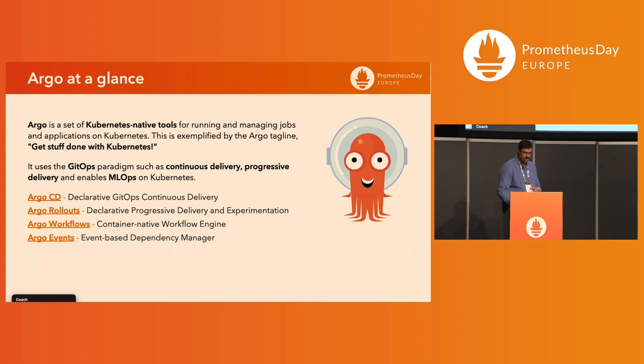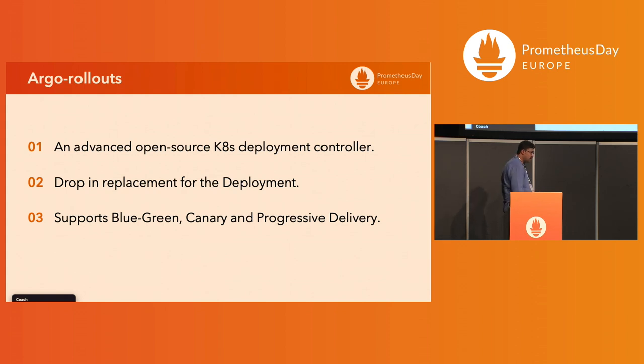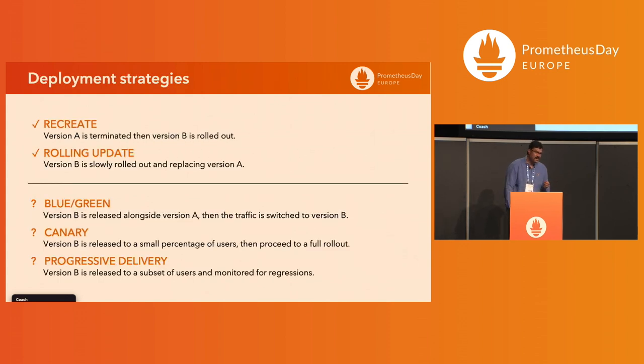Today we are primarily going to talk about Argo Rollouts for progressive delivery. Argo Rollouts is an open source Kubernetes deployment controller — a drop-in replacement for the default Kubernetes deployment — and it supports multiple strategies like Blue Green and Canary. The out-of-the-box Kubernetes deployment controller provides only two strategies: recreate and rolling update. Neither supports Blue Green, Canary, or progressive delivery, which is why Argo Rollouts stepped in.